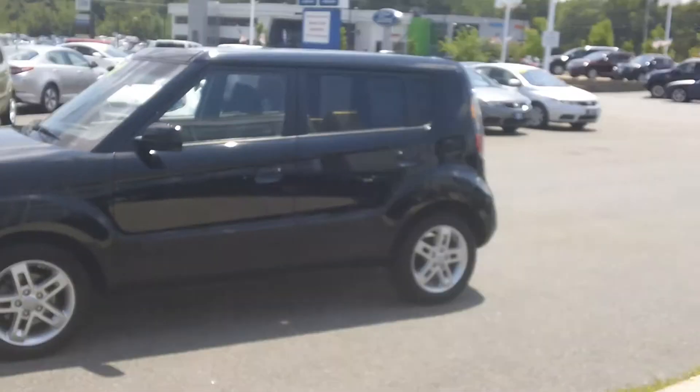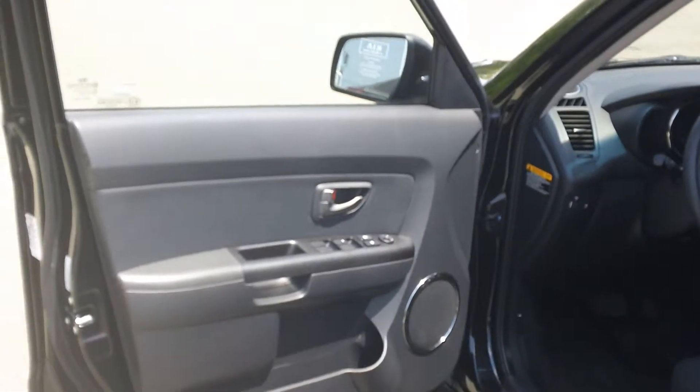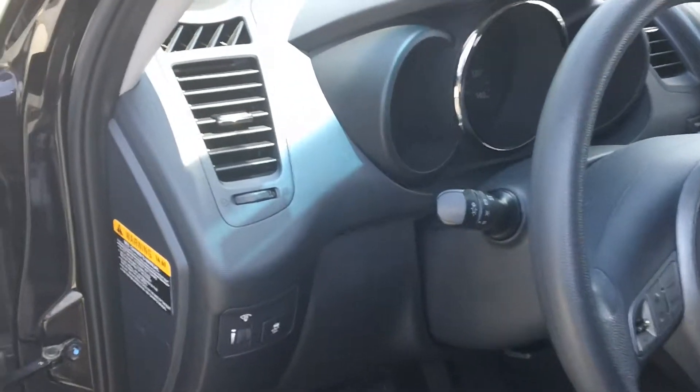It has 15-inch alloy wheels. The Soul Plus offers power windows, door locks, and mirrors, as well as electronic traction control.